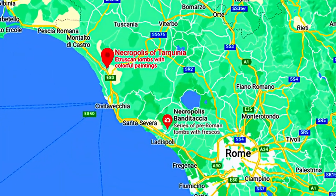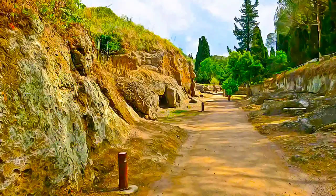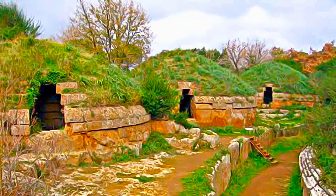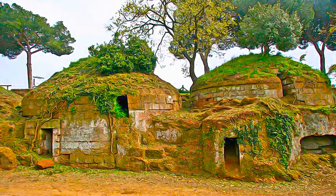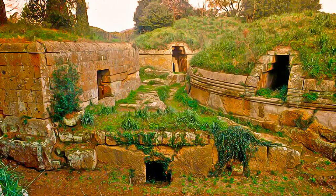These two large Etruscan cemeteries reflect different types of burial practices from the 9th to the 1st century BC, and bear witness to the achievements of Etruscan culture, which over nine centuries developed the earliest urban civilization in the northern Mediterranean. Some of the tombs are monumental, cut in rock and topped by impressive tumuli or burial mounds. Many feature carvings on their walls; others have wall paintings of outstanding quality.